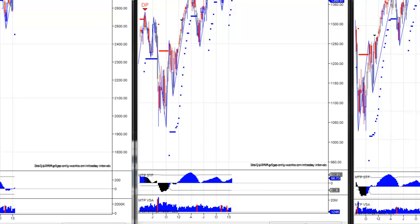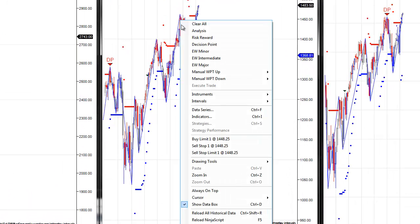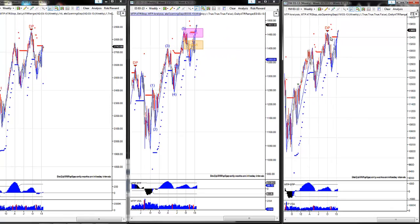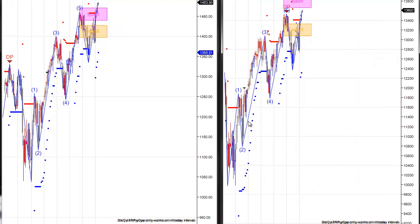The S&P has taken out that prior swing high, which was important because it was a Wave 5 pattern up, and the S&P futures led the market higher. Next, the Dow futures — remember it had not taken out its Wave 5 swing high yet — show the same 5-wave pattern up that you saw in the S&P.